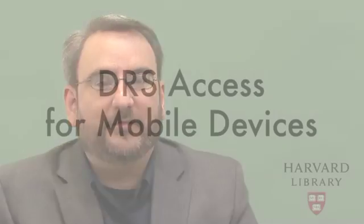I'm Chip Goins. I'm a software engineer with the Harvard University Library. My name is John Overholt and I'm working on the project DRS Access for Mobile Devices.